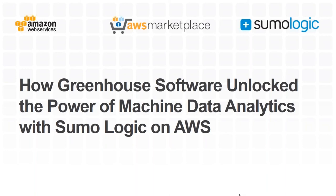Good morning and welcome to the webinar. My name is David Potts, and I'm with Amazon Web Services. Today we're going to find out how Greenhouse Software managed to unlock the power of their machine data analytics using Sumo Logic on AWS.